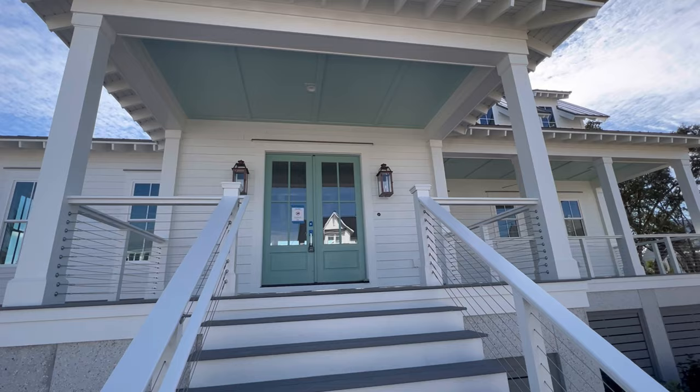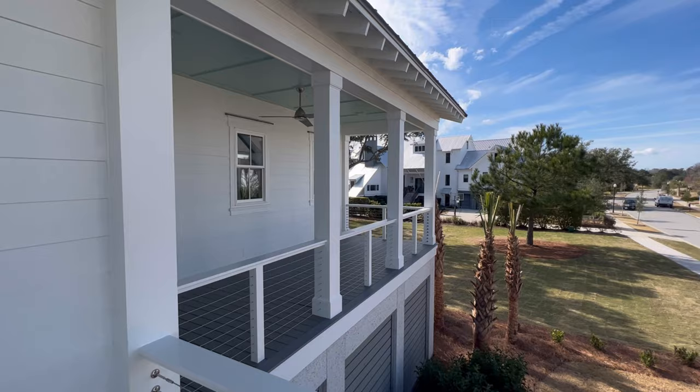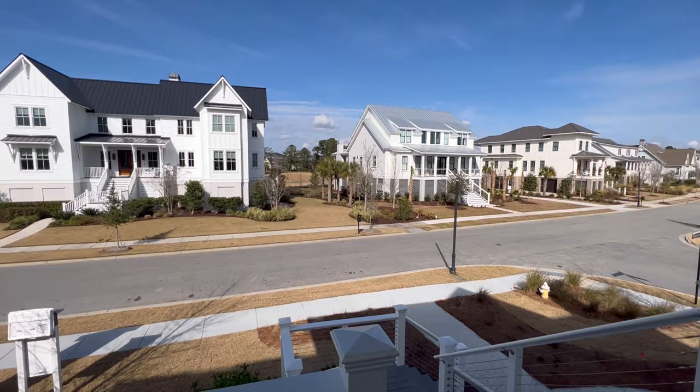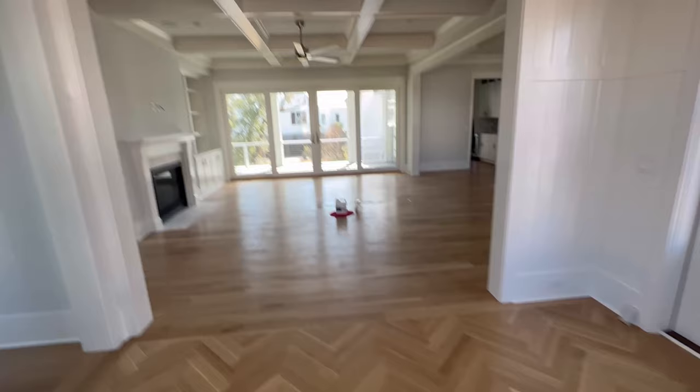He just does high quality stuff. If I was going to pick a builder, he would be on my short list. Beautiful day too — looks like ice tomorrow but it does not feel like it. I'm sweating. I love the gas lanterns. Let's go in.